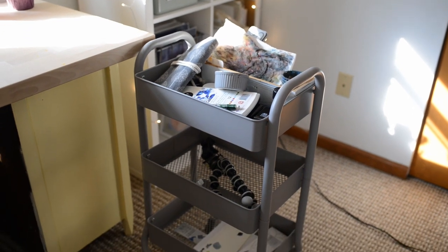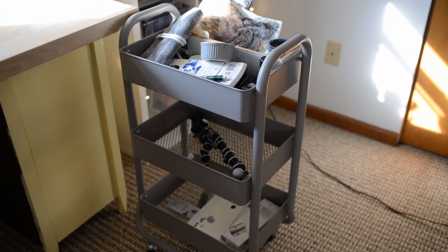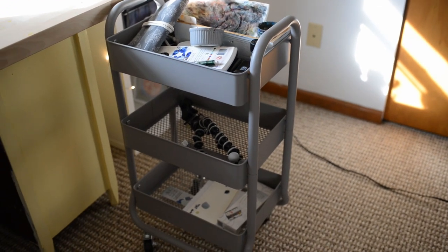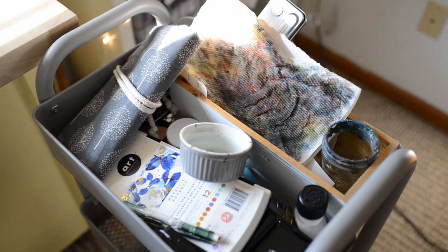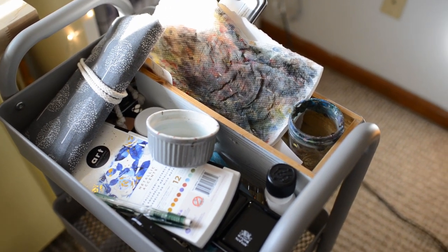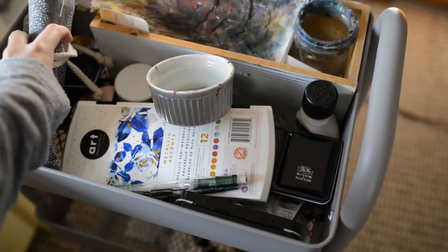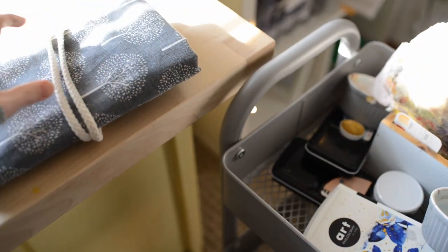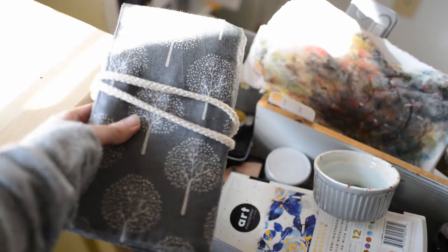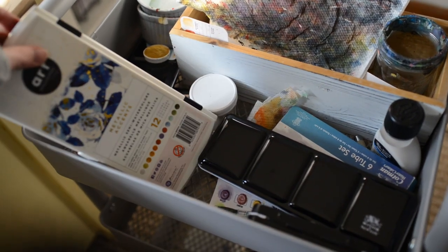I have this cart I bought at Target. The two bottom tiers I don't really use that much, but the top one has basically all of my watercolor supplies that I use all the time. It's very disorganized, but I have a container with all of my watercolor brushes in it. Yeah, I'm very disorganized as you can see.